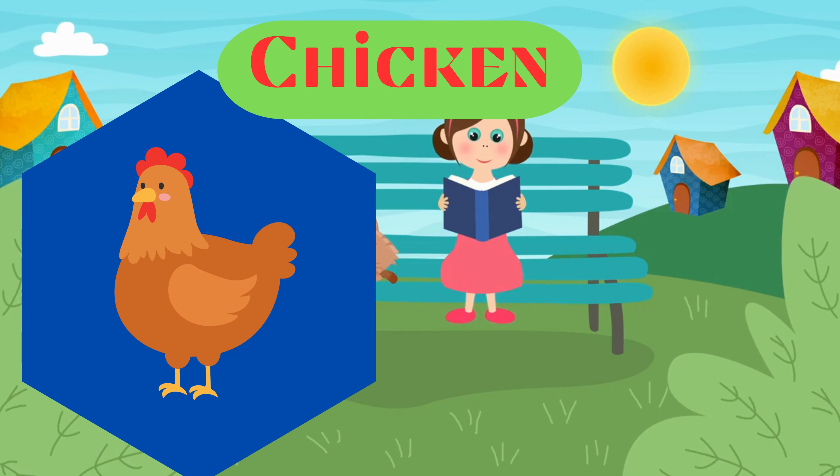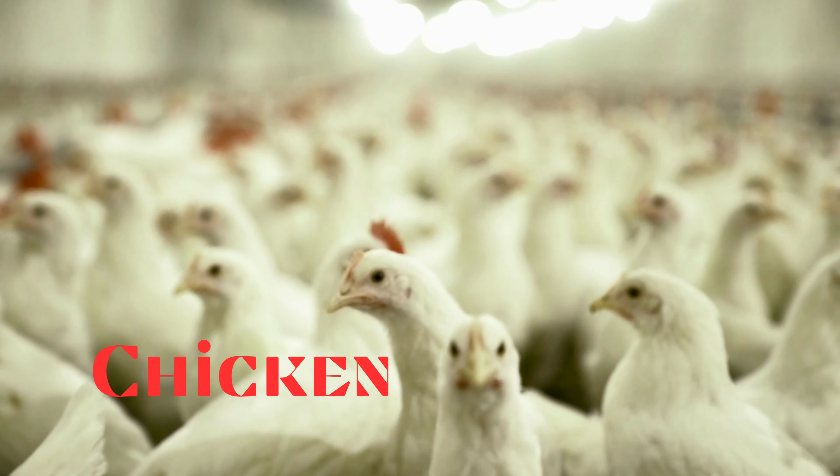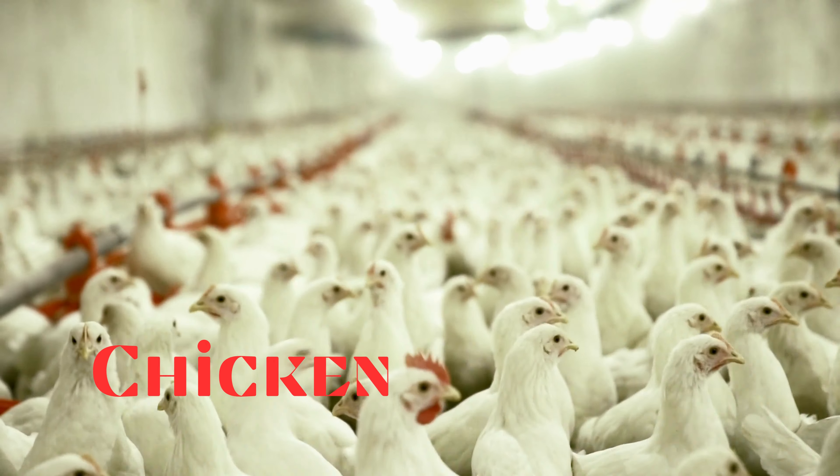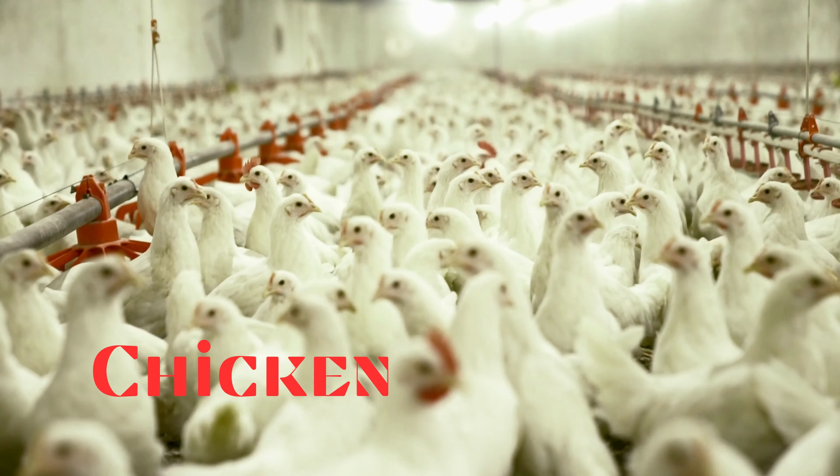Chicken. This is a chicken. Domesticated fowl raised for meat and eggs. Chickens are one of the most widespread and domesticated animals.